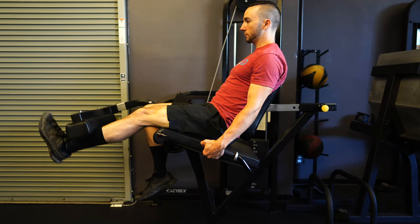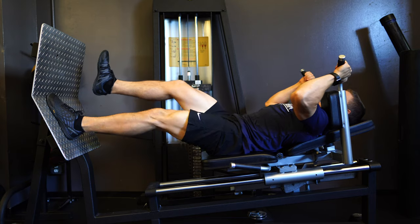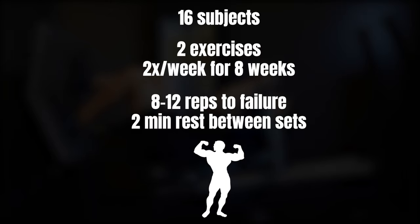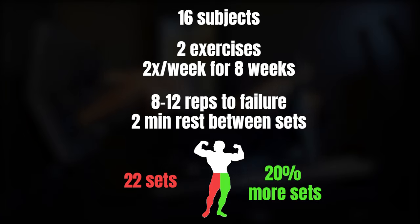They took 16 subjects with five years of training history. Each subject performed two exercises — a single leg knee extension and a single leg leg press exercise — two times a week for eight weeks, completing eight to 12 reps to failure with two minutes of rest between each set. However, the number of sets or volume differed on each leg. One leg completed a standardized volume of 22 total sets each week, while the other leg completed sets based on the individual's training history, with volume increased 20% above a subject's baseline based on their previous two weeks of training.